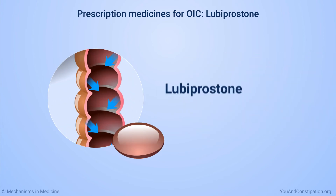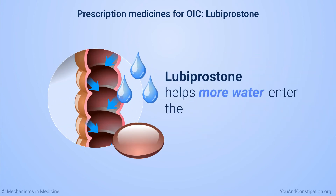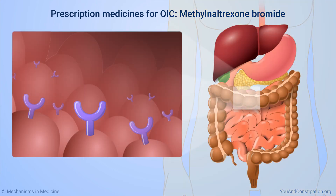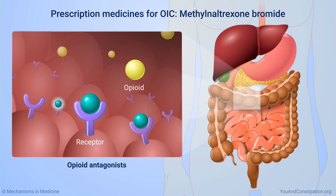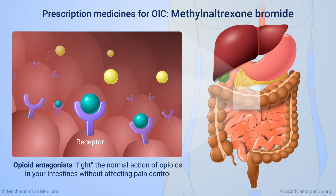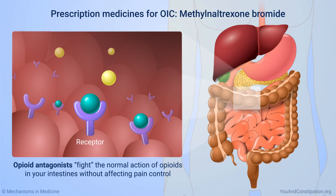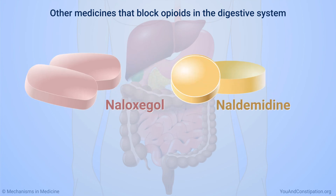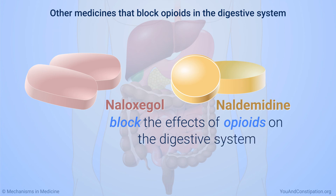A medicine called lubiprostone helps more water enter the digestive system and relieves OIC for some people. Some medicines keep opioids from attaching to the receptors in your digestive system and slowing it down. These medicines are called opioid antagonists — they fight the normal action of opioids in your intestines without affecting pain control. A medicine called methyl naltrexone bromide is this type. Naloxegol and naldemidine are two other medicines that block the effects of opioids on the digestive system.